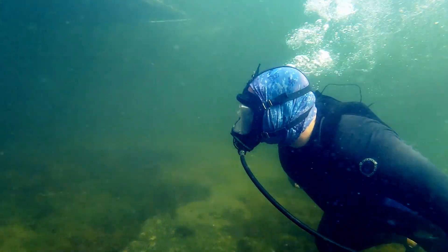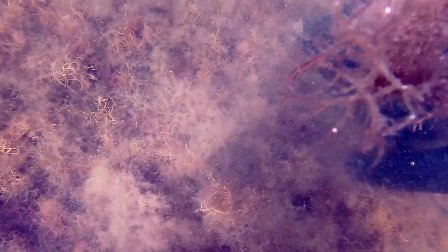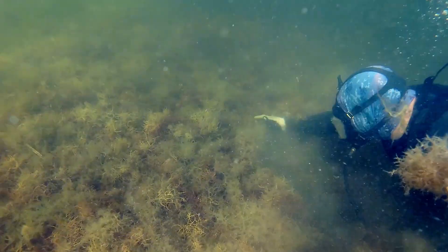Rolling moss is exactly what it looks like. It's so many different types of plant life — from algae to seaweed to weeds to moss — and they just kind of mass together and roll around like some sort of horrible aquatic tumbleweed.